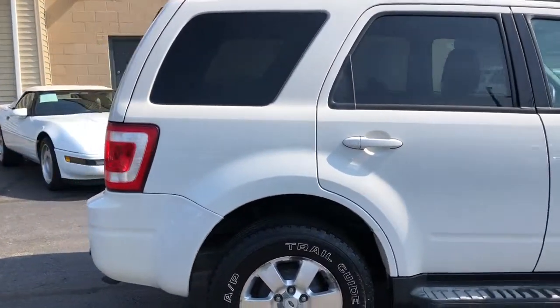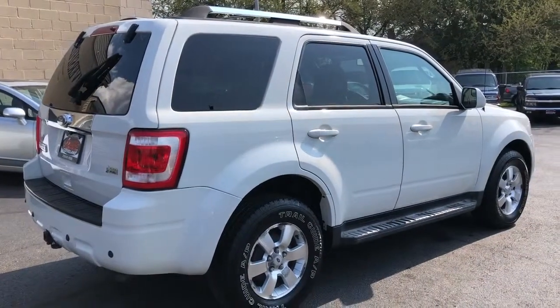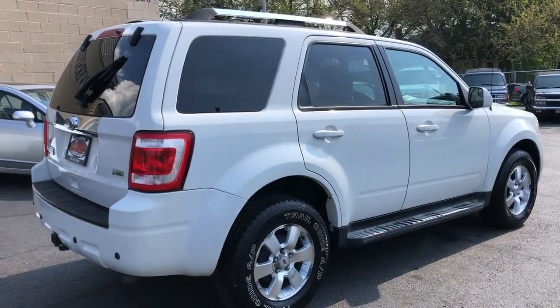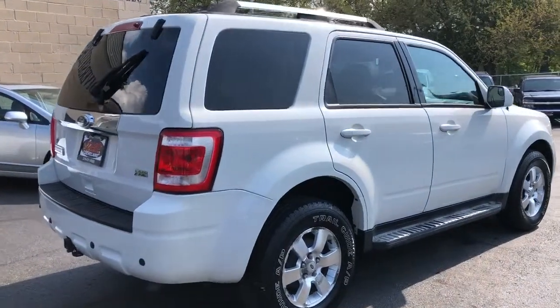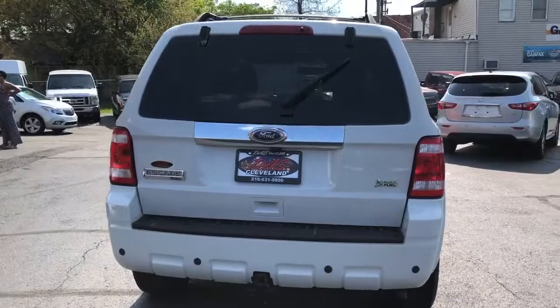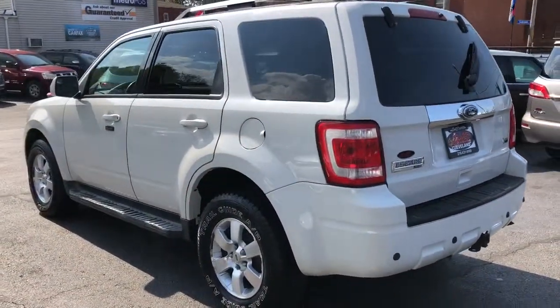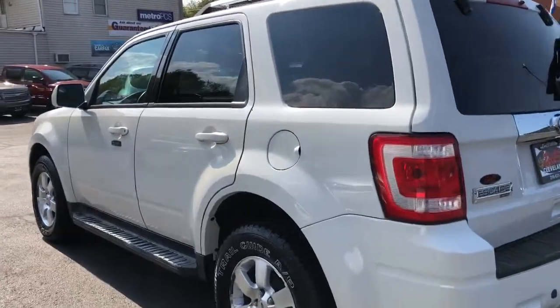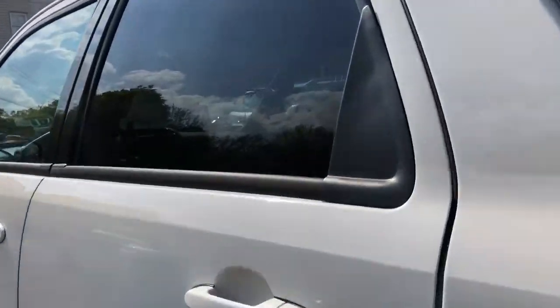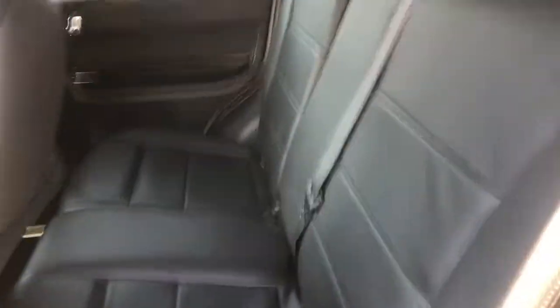This is a Limited Edition with factory navigation, backup camera, running boards, trailer tow pack, leather, heated seats, park assist, premium sound, Bluetooth audio, sunroof, and a 3.0 V6 automatic transmission.